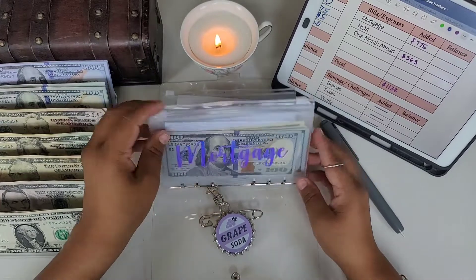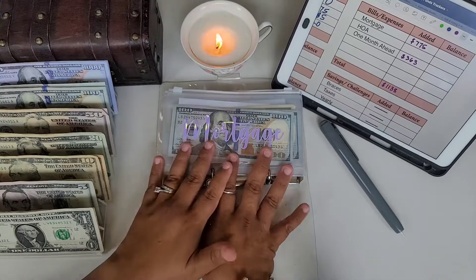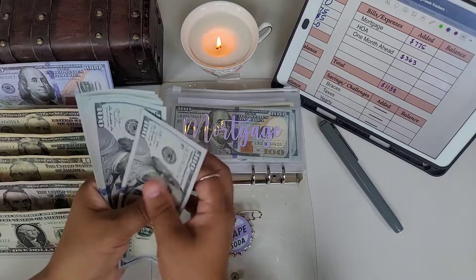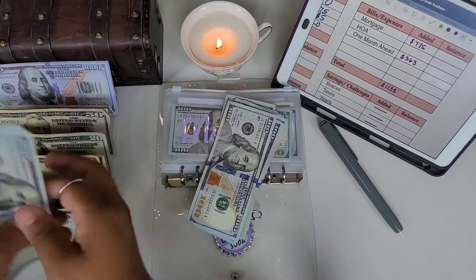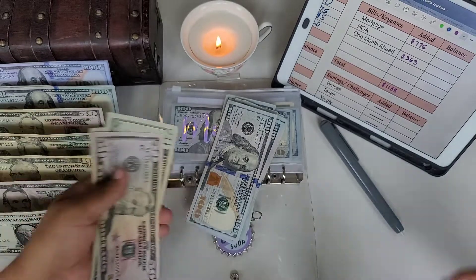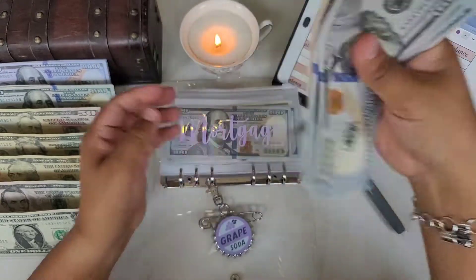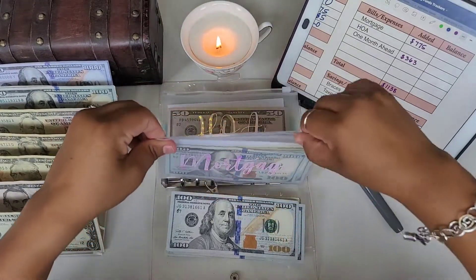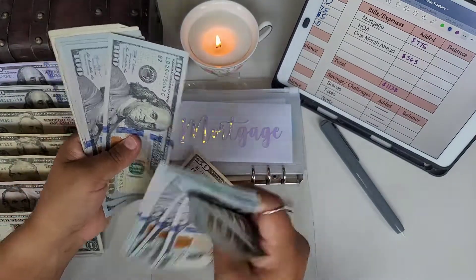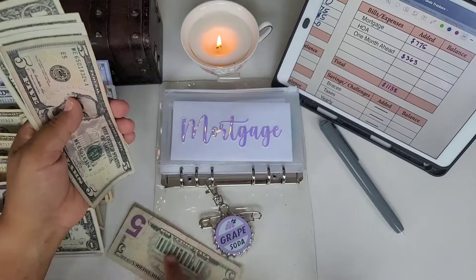Mortgage is getting $775. If you notice it's lower than what I normally put, it's because we got some extra money that went toward the mortgage already, so that's why it's a little lower. So it's getting $775 — and we're going to need a $1,000 placeholder for this cash.